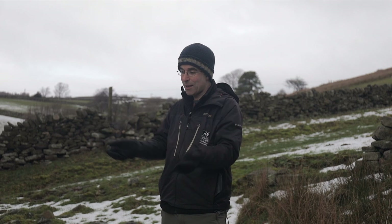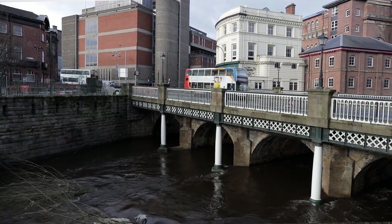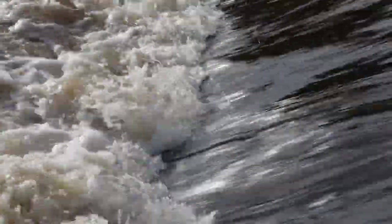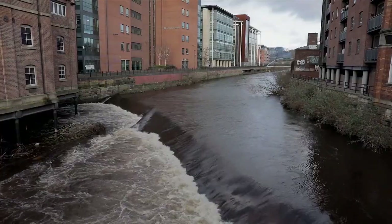If you know Sheffield, you know it's basically a big bowl — the rain falls on the hills and drains into the centre through the rivers. In this part of Sheffield, all the rain that falls around here will end up going to the Upper Don and then flowing into the River Don, down to the city centre, to Meadowhall and beyond.